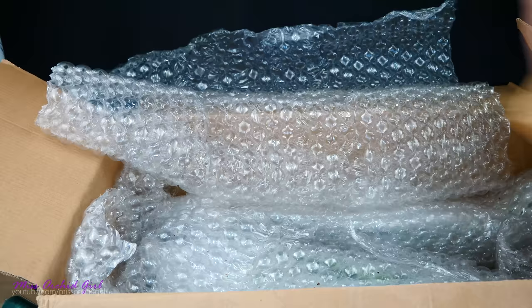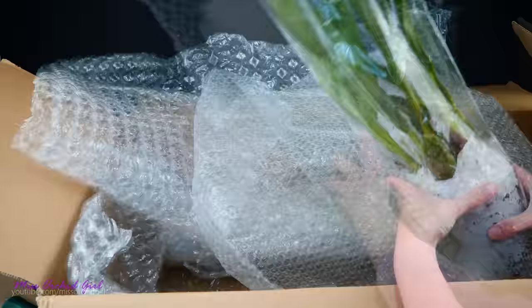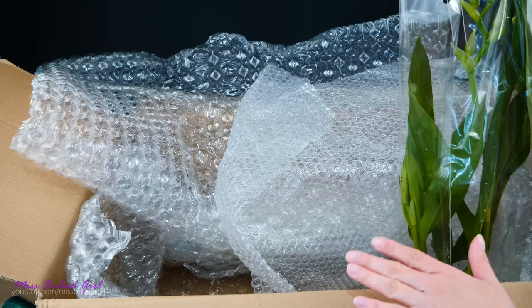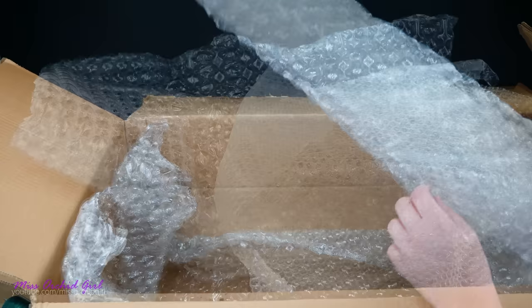Oh my goodness — now these orchids will be a surprise for me as well, you guys. I'm going to unpack him a little later. This is another Zygopetalum, something with rain. I'm just going to unpack him at the end of the video. Actually, I'm going to get this box out of the way so I can put everybody on the table and see what's what. He looks amazing — and you really cannot see how big this guy is.